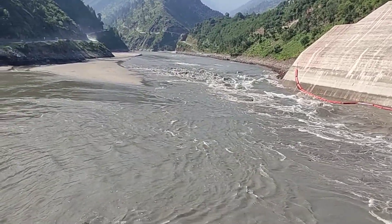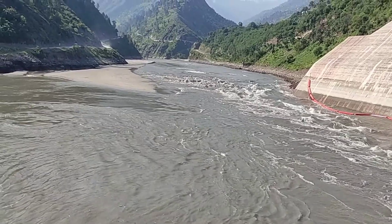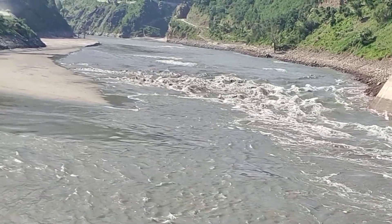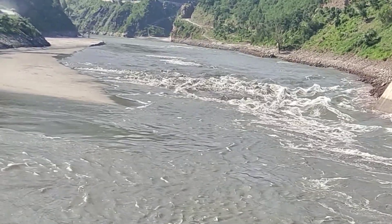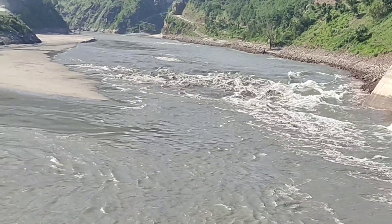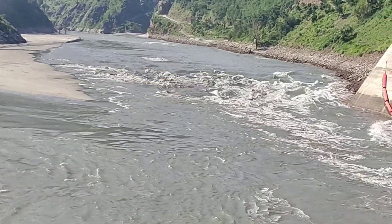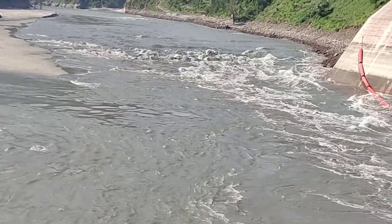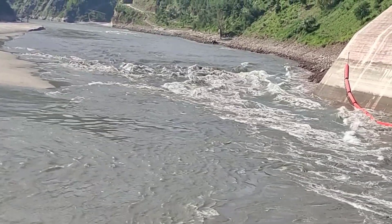Prepare to be amazed as we take you on a captivating journey through the remarkable world of hydropower dam reservoir management. In this comprehensive video, we explore the intricate process of dewatering the reservoir, removing sand and silt deposits, and revitalizing its storage capacity, all while maintaining a harmonious balance with nature.